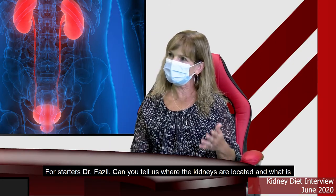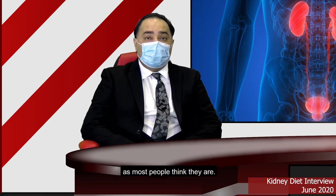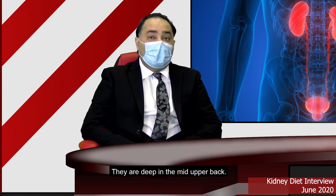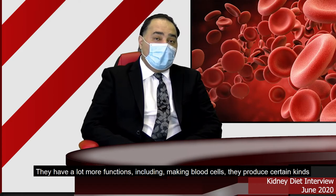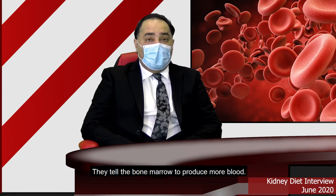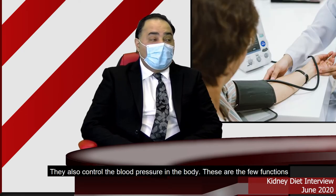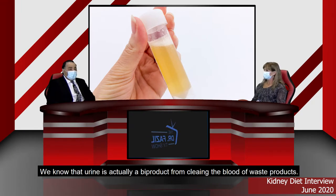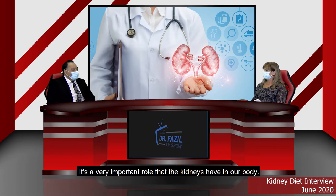For starters, Dr. Fazel, can you tell us where the kidneys are located and what is their primary purpose? The kidneys are located in the mid-upper back — actually not in the lower back as most people think. They're deep in the mid-upper back, and the function of the kidney is not just to make urine, but they also make blood cells, produce enzymes or hormones in response to need for blood and tell the bone marrow to produce more blood. They also make vitamin D and control blood pressure in the body. Urine is actually a byproduct of cleaning the blood from waste products and excess fluid, so the kidneys have a very important role in our body.